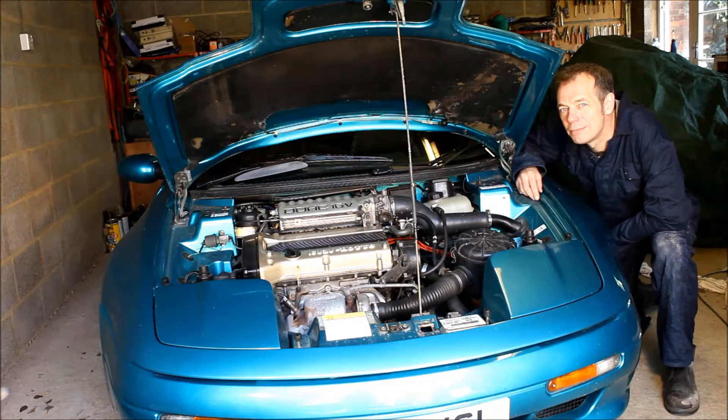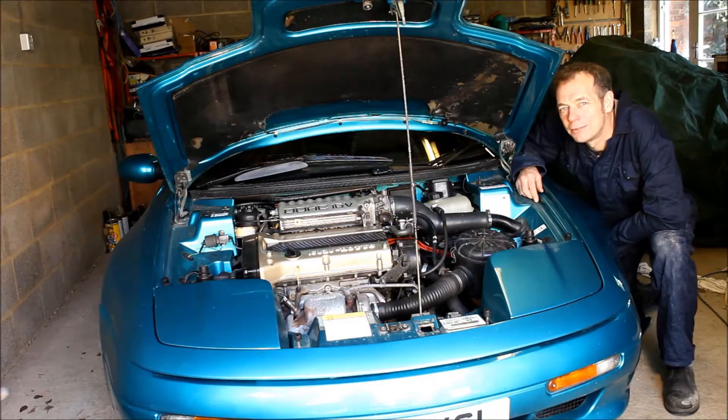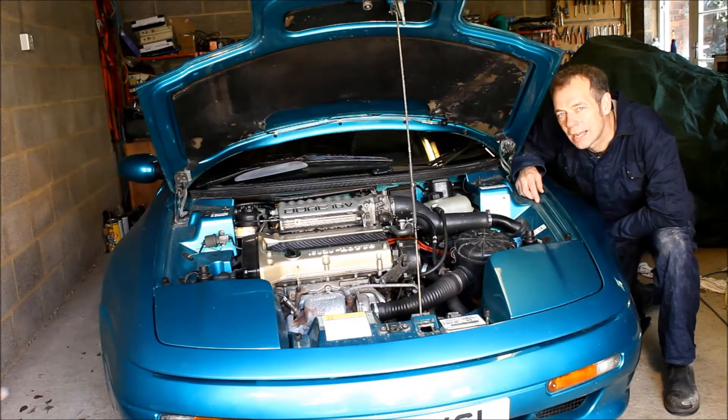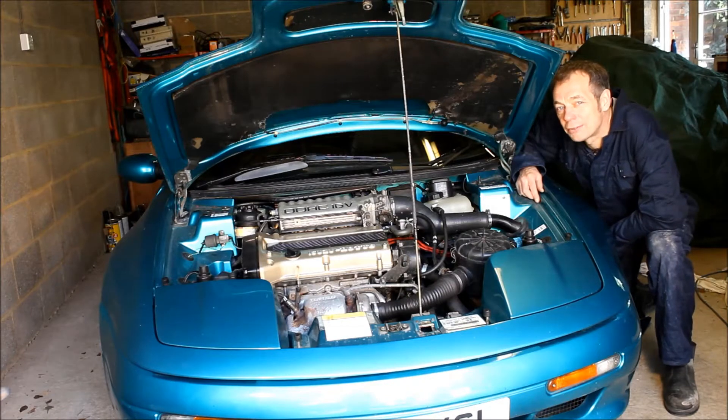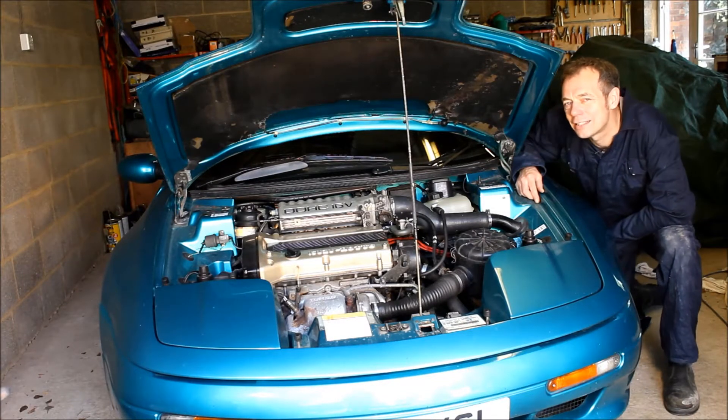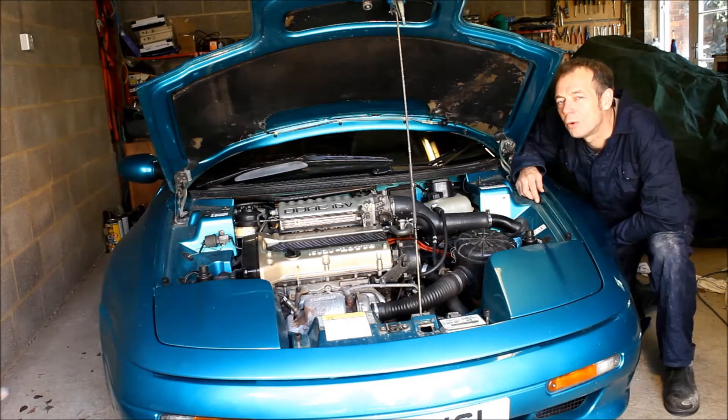Most of the time it is fine, but just sometimes when you're accelerating hard in the mid-range at around about three and a half thousand RPM, there is a bit of a misfire. Looking back through the service records, I see that somebody servicing the car was complaining about it misfiring under load as long ago as 2008, so this is a problem that has been developing for a while.